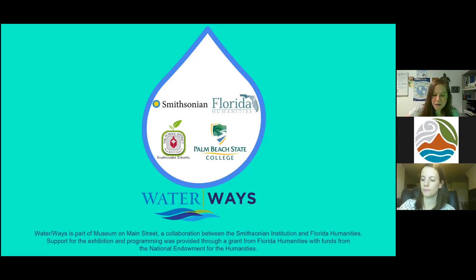Good morning. Thank you for being here today. My name is Lisa Toys, Sustainability Coordinator at the School District of Palm Beach County. This Water Wednesday's student webinar series is in support of Museum on Main Street, a traveling museum exhibition from the Smithsonian.